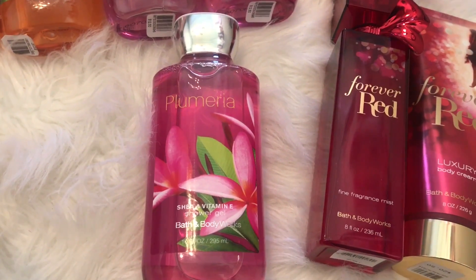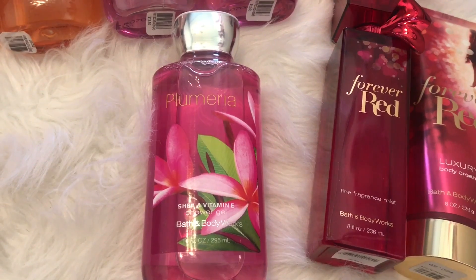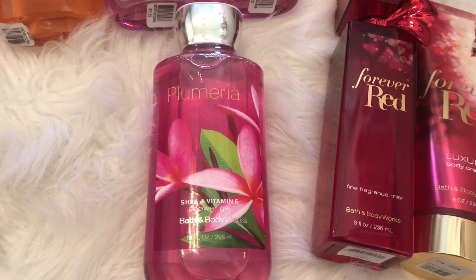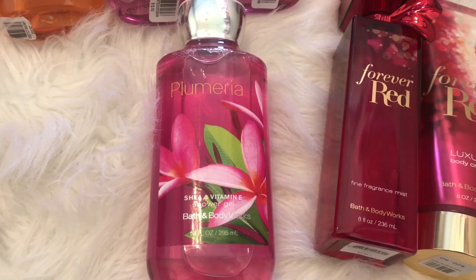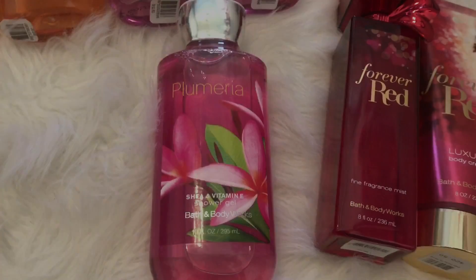I also picked up Plumeria at the semi-annual sale. I forgot to mention this with my other shower gels — I just found this one hiding in my box. Plumeria smells like really sweet plums and flowers, and I really like this one. I want the fine fragrance mist and maybe the lotion to go with it.